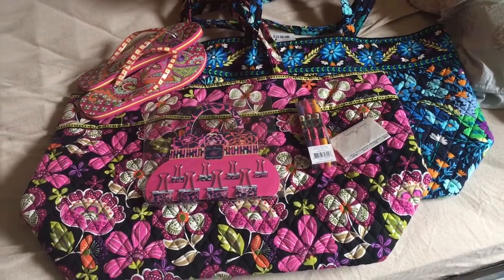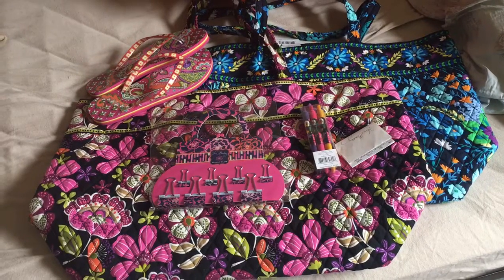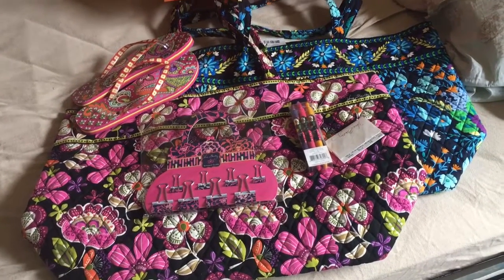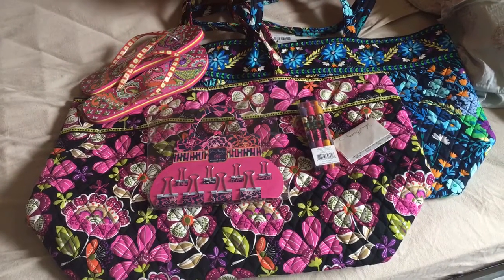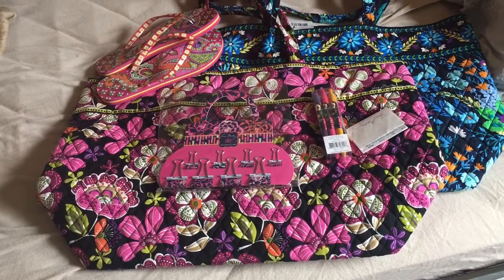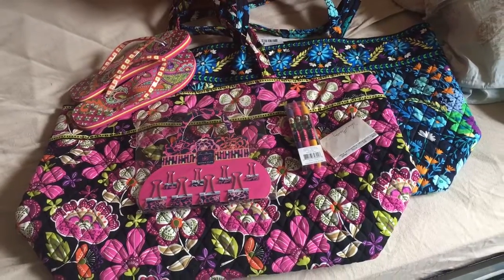I was really excited because I've never been to a Vera Bradley outlet, and I don't have one near me — the closest one is three hours away. So I was excited to find out there was one close to her house. We went there yesterday and they're having a huge sale: everything is 50% off and then another 20%, and some stuff was 70% off. I just wanted to show you guys what I got.